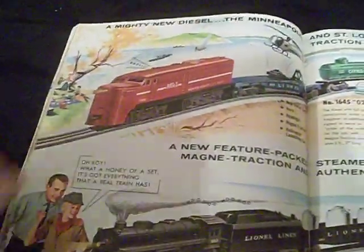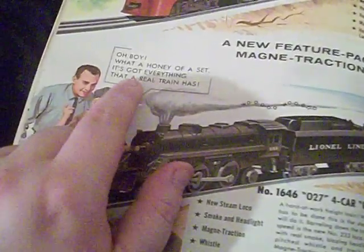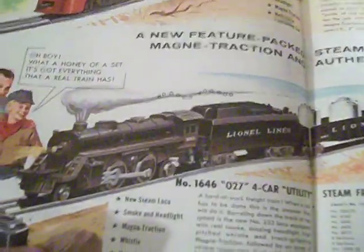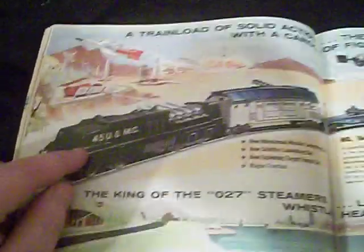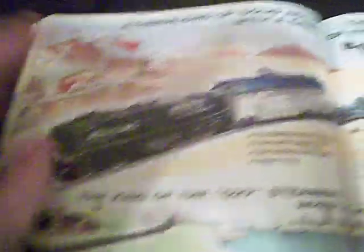This is fucking dope. A mighty new diesel. I love that car. What a honey of a set — it's got everything that a real train has. New steam loco, smoking headlight, magna traction whistle, new barrel ramp car. That thing is badass — that is the .45 USMC mobile missile launcher with magnet traction. I saw one of those at an antique shop; the guy wanted like 150 bucks, but it didn't have the missiles and the shell was cracked. I was like, fuck that.